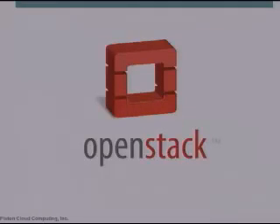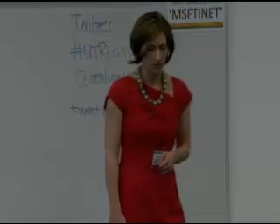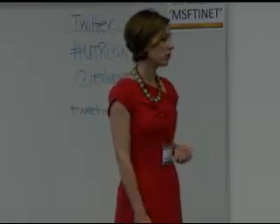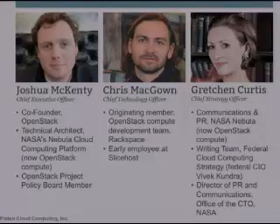Before I get into telling you about our product, I'm going to tell you why we're the right team to solve this problem. My co-founder Josh and I came from the NASA Nebula cloud project where we ran infrastructure services for NASA and the White House. Our other co-founder Chris came from Rackspace where he worked on cloud technology. When NASA and Rackspace partnered in 2010 to launch OpenStack, we were there. OpenStack is in our DNA, and we formed Piston Cloud specifically to bring it to the enterprise market.